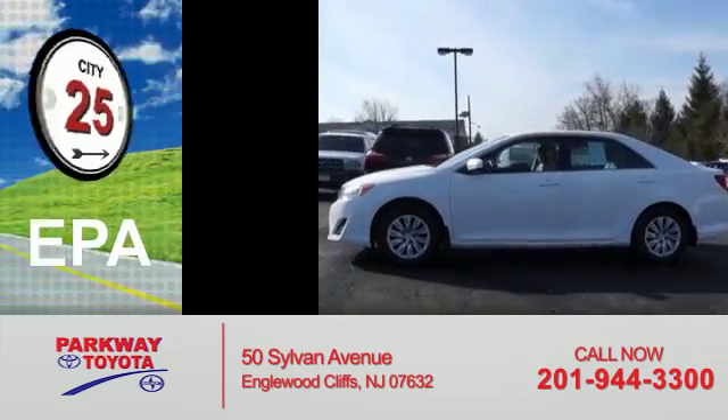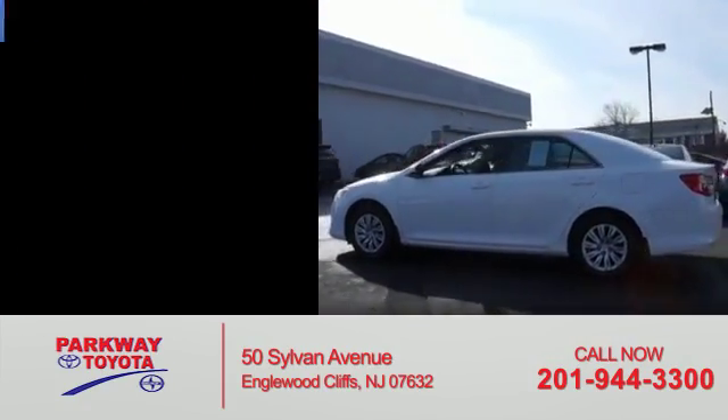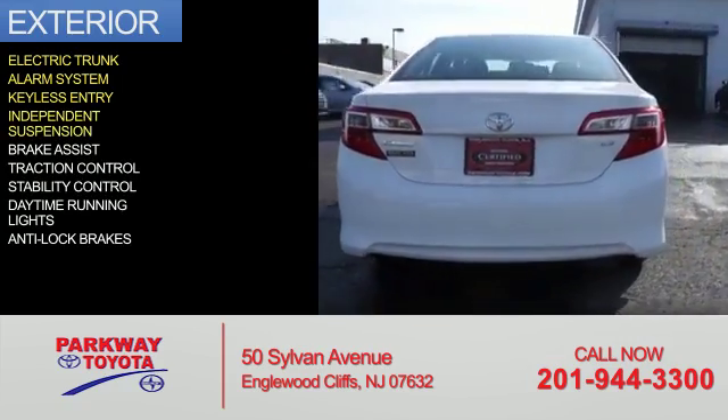Great fuel efficiency saves you money by requiring fewer trips to the gas station. The features include electric trunk, an alarm system, keyless entry, and independent suspension.